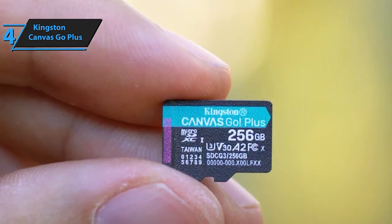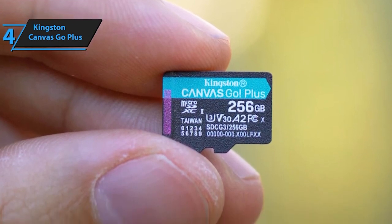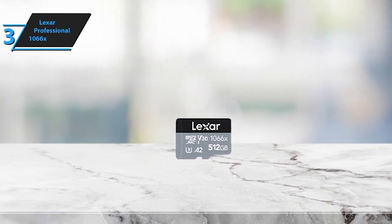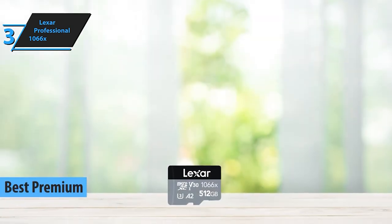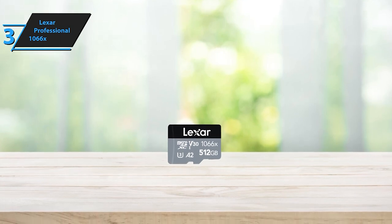The card is compatible with A2-supported and A1-supported devices. Stepping into the third position, we've got the Lexar Professional 1066X. Looking for blazing fast performance? Look no further. With read speeds that'll make your jaw drop, this card is a powerhouse for professionals seeking top-tier speeds and reliability.